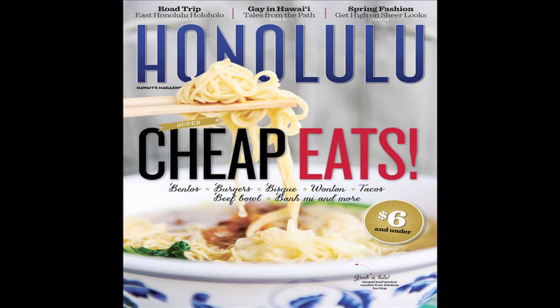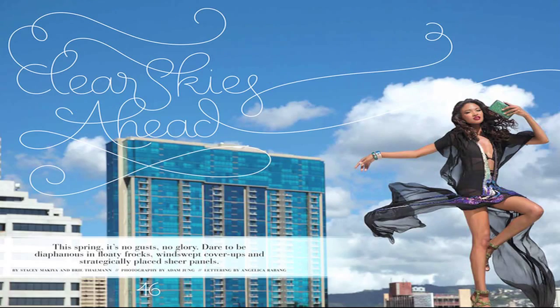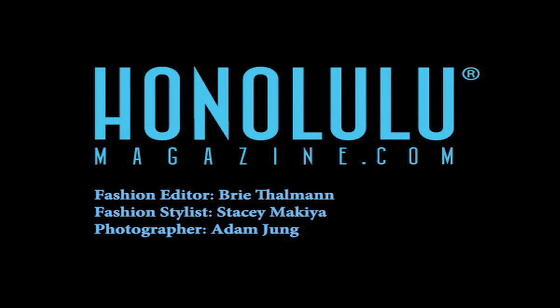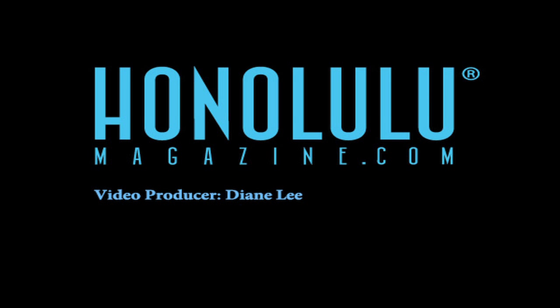To see the full fashion spread, check out our print story in Honolulu magazine. You can subscribe through honolulumagazine.com or you can download the digital edition through iTunes.